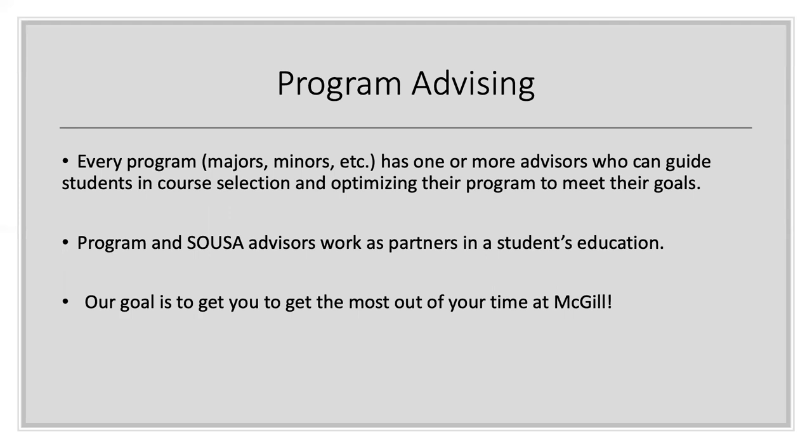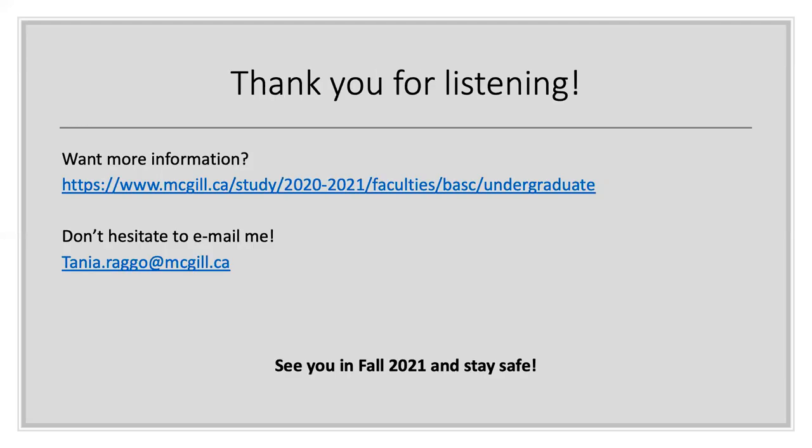Let's talk a little bit about advising. Every program at McGill has one or more advisors and their goal is to guide you in course selection and optimizing your program to meet your goals. Your program advisor as well as myself, your SUSE advisor, will work together with a common goal, which is to really get you to get the most out of your time at McGill. Thank you for listening today, and although it would have been really great to have met in person during a traditional open house, please don't hesitate to email me and we can definitely set up a Zoom call if you wanted to speak live. For more information about the degree and all the different combinations of programs, I have included here the link to the eCalendar. Thank you.